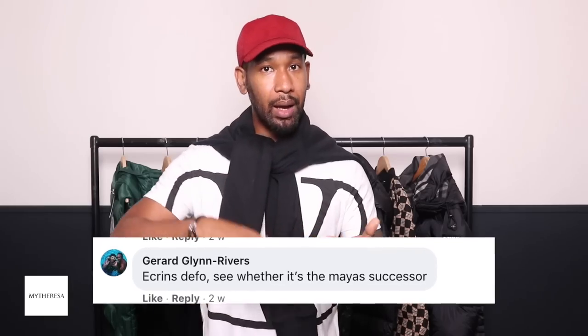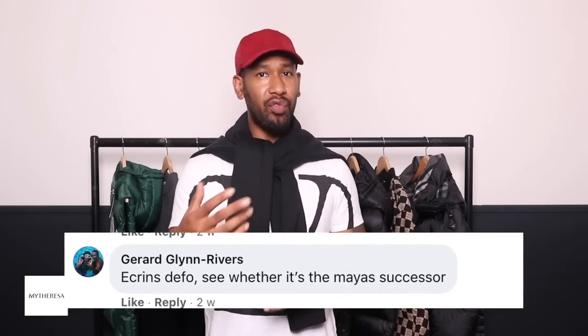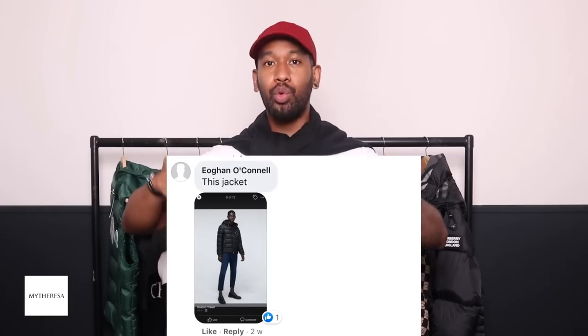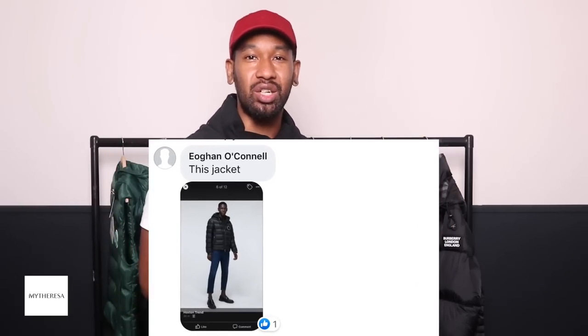As of earlier this year they just started to do menswear, which is really good. Their menswear collection is pretty extensive — they've got tons of Moncler, Burberry, Off-White, Amiri, all types of really cool brands. What I'm doing in this video is showing you all the different jackets I've selected from MyTheresa. I went on our Facebook group and asked the community what type of jackets they wanted to see, and a lot of guys wanted to see Moncler, Burberry, a little bit of Amiri and Off-White.